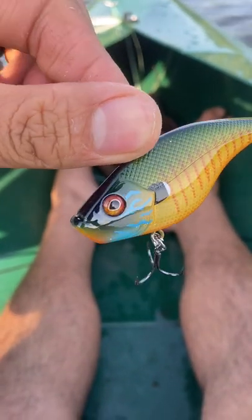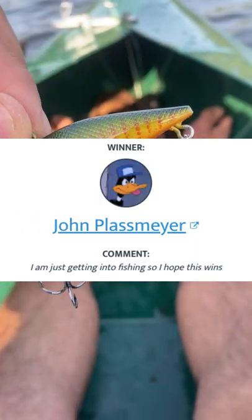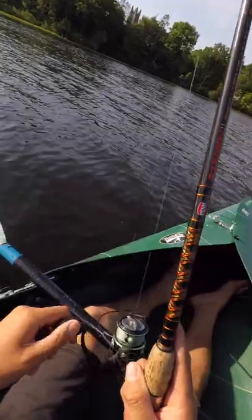Super easy to be eligible for the giveaway — make sure you're a public subscriber and leave a comment below. Now for the winner of the Berkley War Pick from last week: John Plassmeyer. DM me on Instagram or send me an email to redeem your prize.